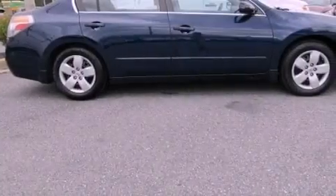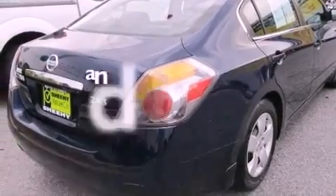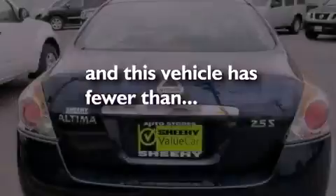Also included are a passenger-side vanity mirror, a security system, an anti-lock braking system, a rear window defroster, and this vehicle has less than 65,000 miles.